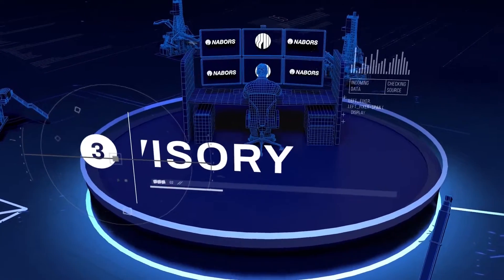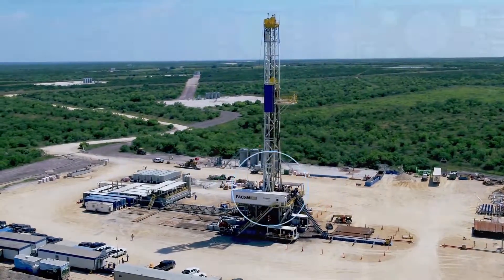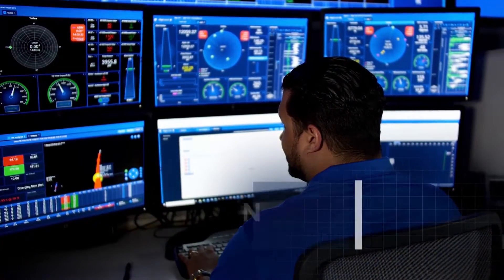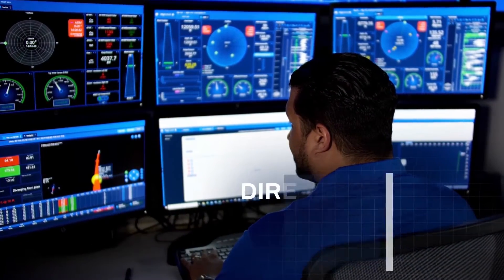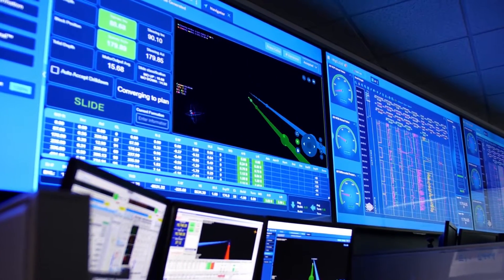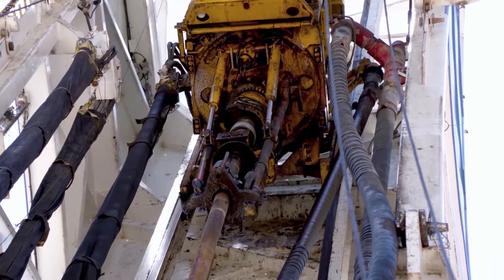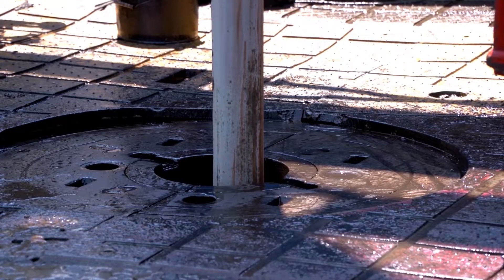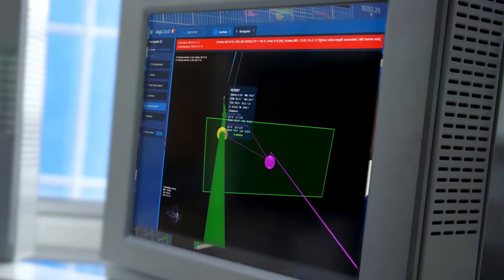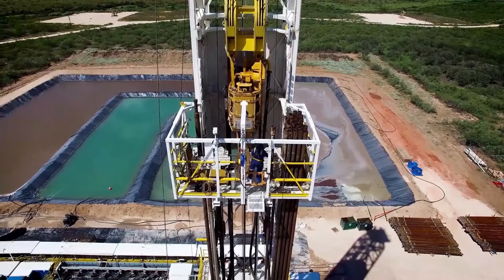As drilling begins, the Neighbors smart rig decodes a telemetry signal and transmits a survey to Rigline 24-7. Upon survey acceptance, Navigator, Neighbors' directional guidance software, automatically generates calculations and optimal drill-down instructions to slide or rotate based on customers' objectives. Through the use of recipes, Navigator offers greater efficiency and control over directional decisions, eliminating variability and driving performance.